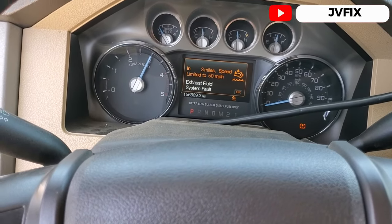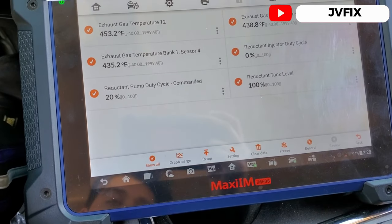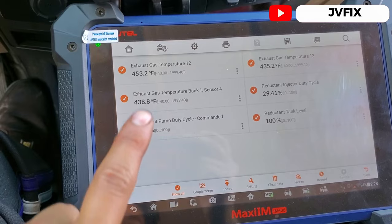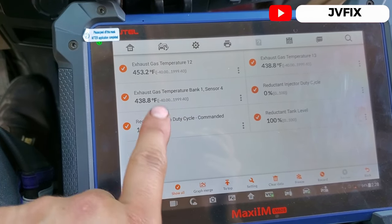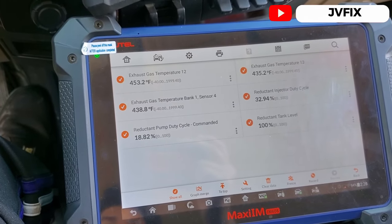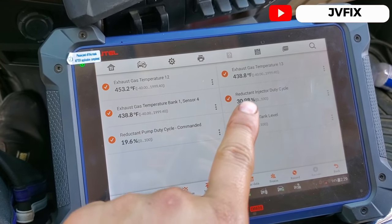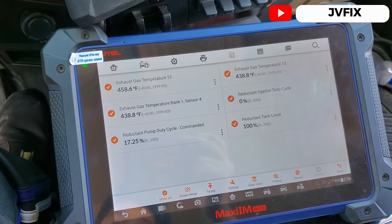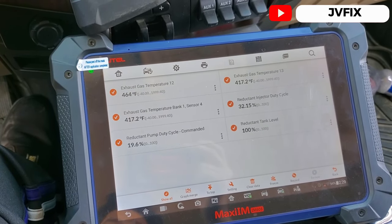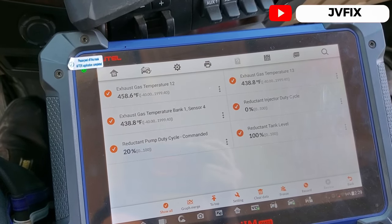We're almost hitting 437°F. I have it at 3,000 RPMs. I've spent about 30 minutes already here. I'm going to wait for EGT14 to hit about 440°F and then shut the truck off, wait two minutes, restart it, and we should see the DEF injector injecting for about 30 seconds non-stop. We already hit 440°F on all of them.